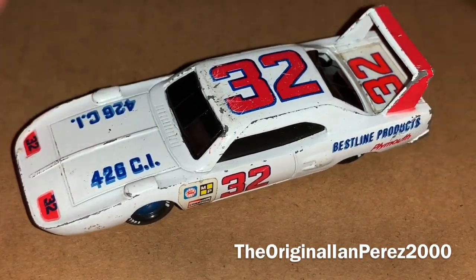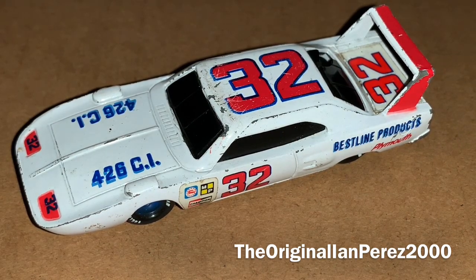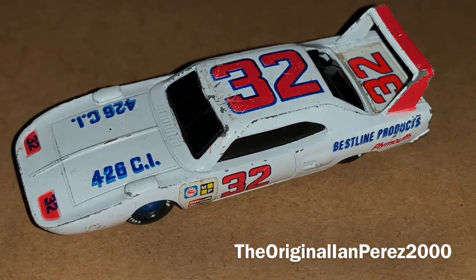So that's gonna do it for another diecast review. I just want to say thank you guys so much for watching this review. This is the Impress 2000, at the original Impress 2000 channel. Signing off — goodbye, everybody.